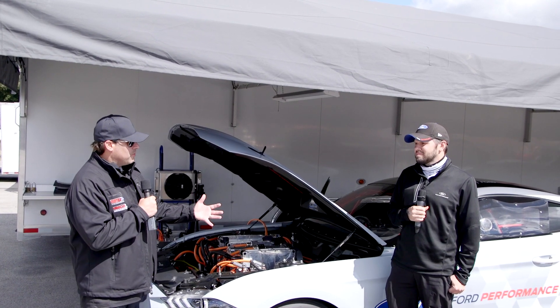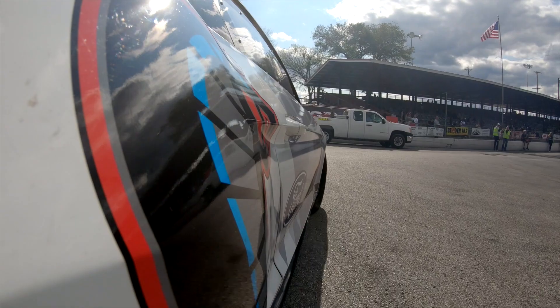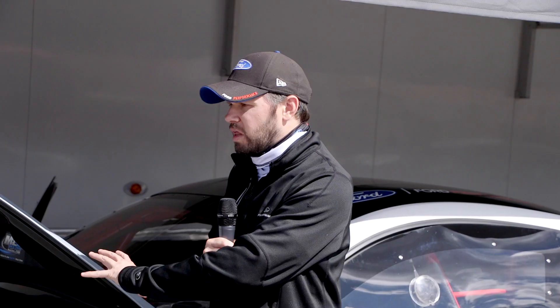We're with Brian Novak from Ford Performance. So we've got our Mustang Cobra Jet 1400 here — electrified Cobra Jet. Essentially it is your run-of-the-mill Cobra Jet; we've just taken that gas motor out and put the whole electric powertrain in it: batteries, inverters, motors. It bolts right up to the stock transmission and we run from there.